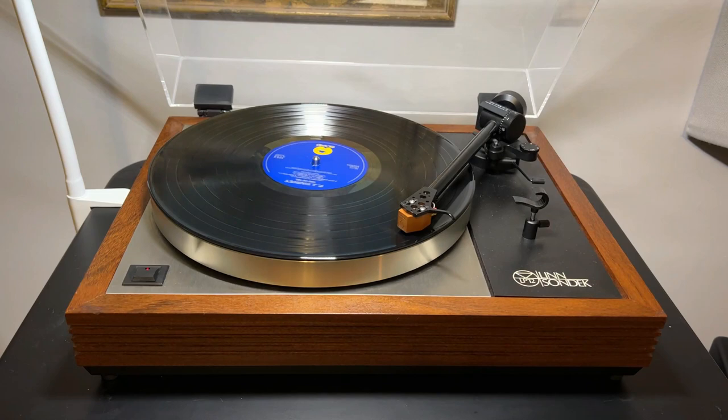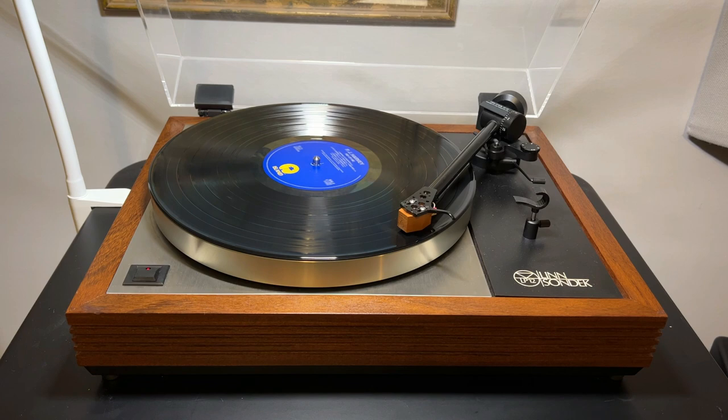If you are at all familiar with this turntable, then you probably know the myth and legend of the Linn Sondek LP12. Adored by its disciples and derided by its detractors, this evergreen vinyl spinner has successfully survived the era of the CD and digital music streaming. However, for many, it has lost its lofty position among the hi-fi elite, with many moving on from its quaint and retro styling to more modern-looking designs.